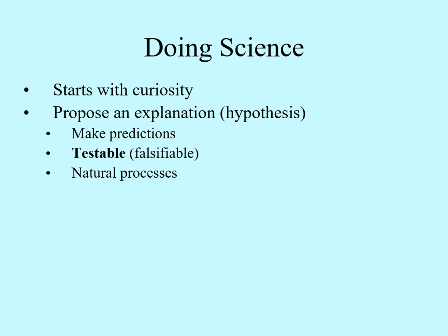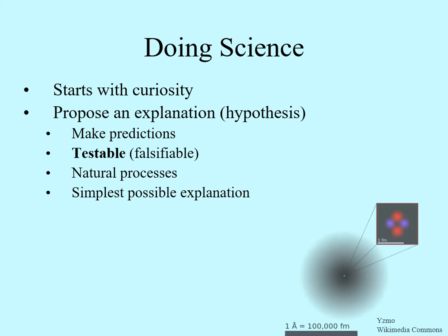The third part of a scientific hypothesis is that it has to rely on natural processes. That goes back to the first assumption in science: the universe operates by natural laws. Finally, the model has to be the simplest possible explanation that is consistent with all of the other rules. An example of a hypothesis, or really a whole set of hypotheses, is a model of an atom.